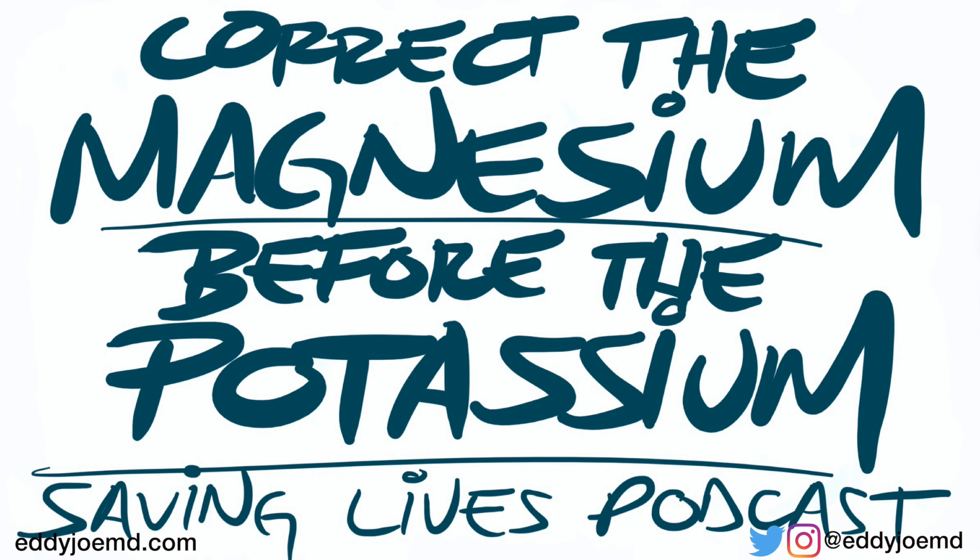Here's the deal. You have a patient who has hypokalemia. You want to fix it, so you give the patient potassium per protocol. Then you go ahead and recheck the labs. The poor patient got stuck for the labs, and the potassium burned a little bit on its way in because the IV was acting funny. You get the lab result, and lo and behold, the potassium did not go up. What in the world just happened? Where did it go? The first question you need to ask yourself is: did you check the magnesium level? Truth is, you probably didn't.